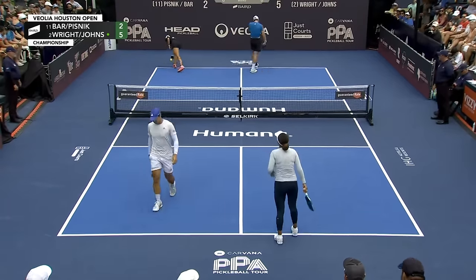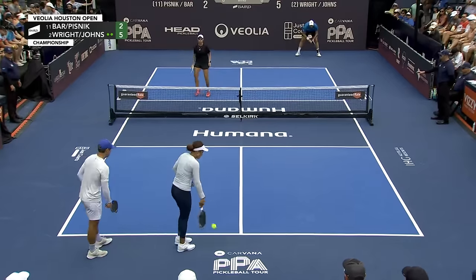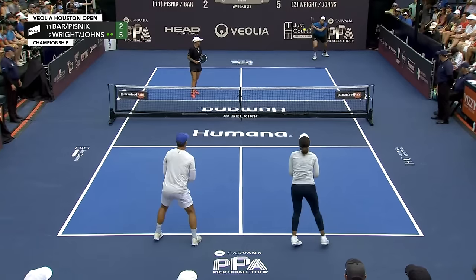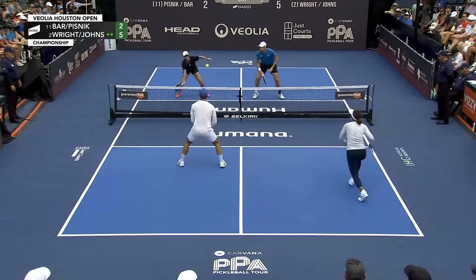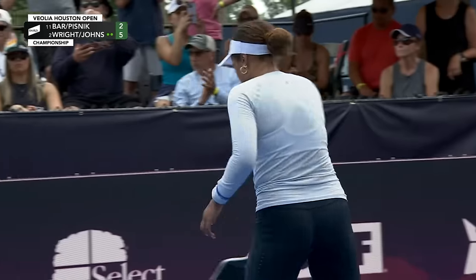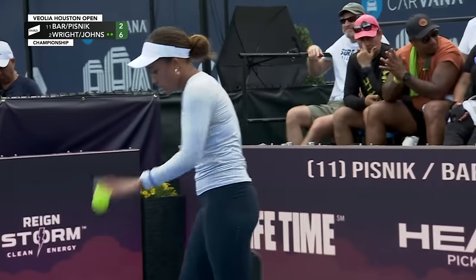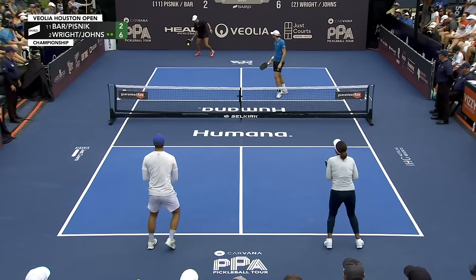Coming in very hot and very deep. Dekel did a nice job of taking a bit of pace off. That ball was in a very low position for Ben to attack. Earlier in the game Ben went back behind Dekel Barr; this time he goes to the right side of his body. A nice job from Ben to switch up his attack spot.